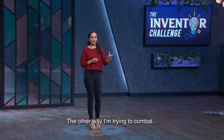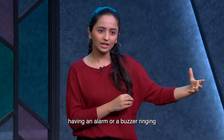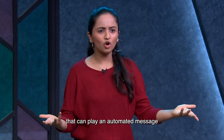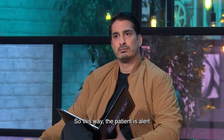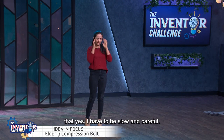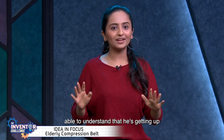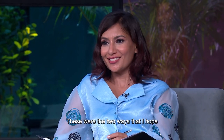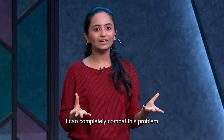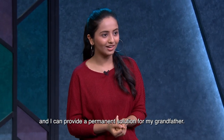The other way I'm trying to combat this problem is having an alarm or buzzer that plays an automated message saying, 'Please get up slowly, please wait a few minutes.' This way the patient is alert that they have to be slow and careful, and people around — like my grandmother — are also able to understand that he's getting up. These two methods are how I hope to completely combat this problem and provide a permanent solution for my grandfather.